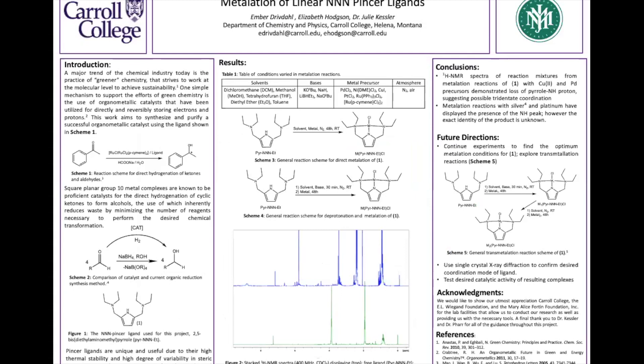In conclusion, NMR spectroscopy confirms the loss of the central nitrogen's hydrogen in reactions using copper(II) and palladium as the metal precursor. These NMR spectra suggest tridentate coordination, but without single crystal X-ray diffraction we cannot be sure of the complex's structure. Unfortunately, metallations using silver and platinum still displayed the presence of the nitrogen-hydrogen peak in the NMR spectra, so those reactions were unsuccessful.